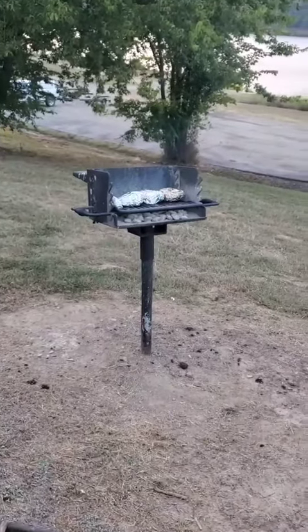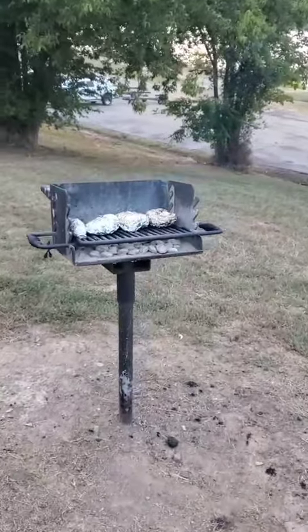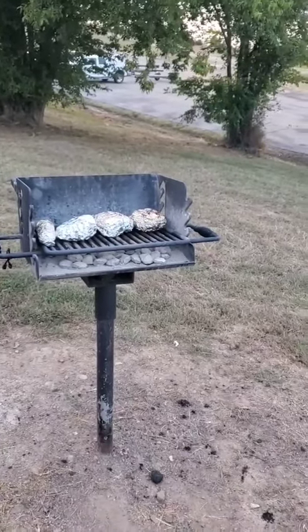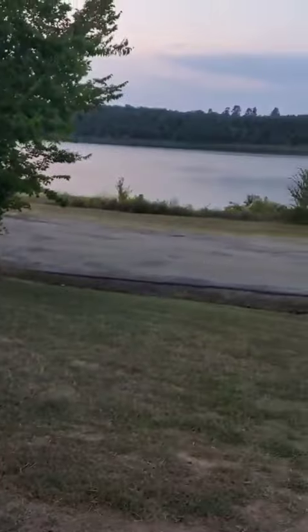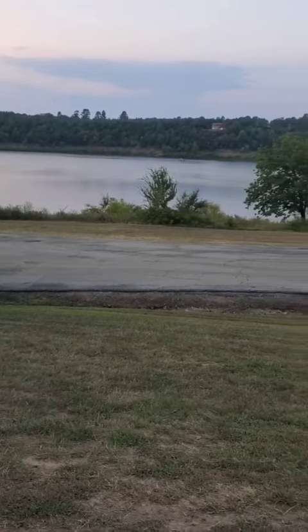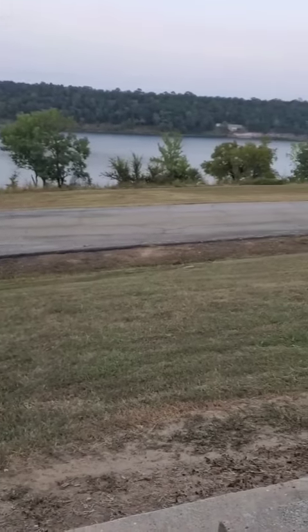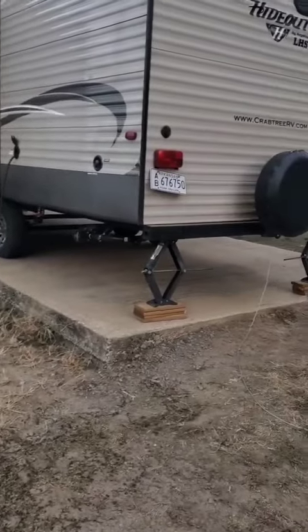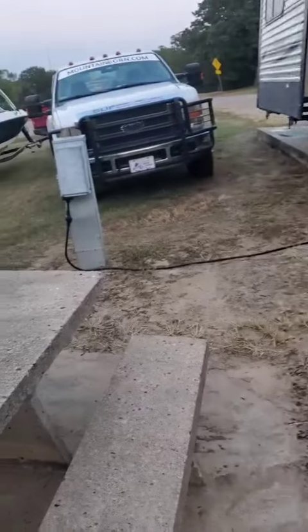Vegetable and meat packs cooking on the grill at Lake Worcester, spot 7. Beautiful view of the lake at the Little Ponderosa, Worcester, Oklahoma.